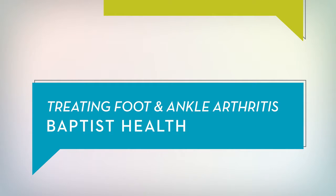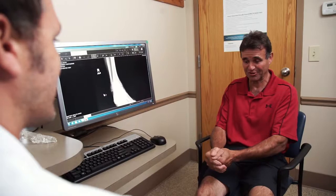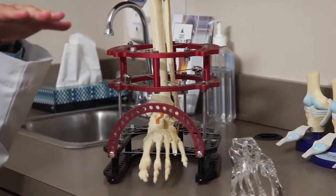Some of the signs of foot and ankle arthritis can be pain, swelling, sometimes even redness, stiffness in the mornings when patients first get up. Some of the more advanced arthritis will even present at times with a significant deformity of the foot and ankle.